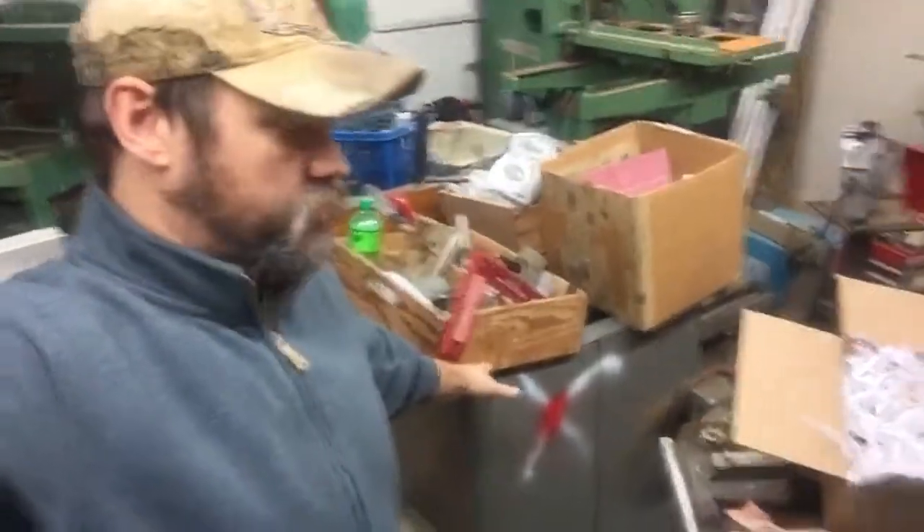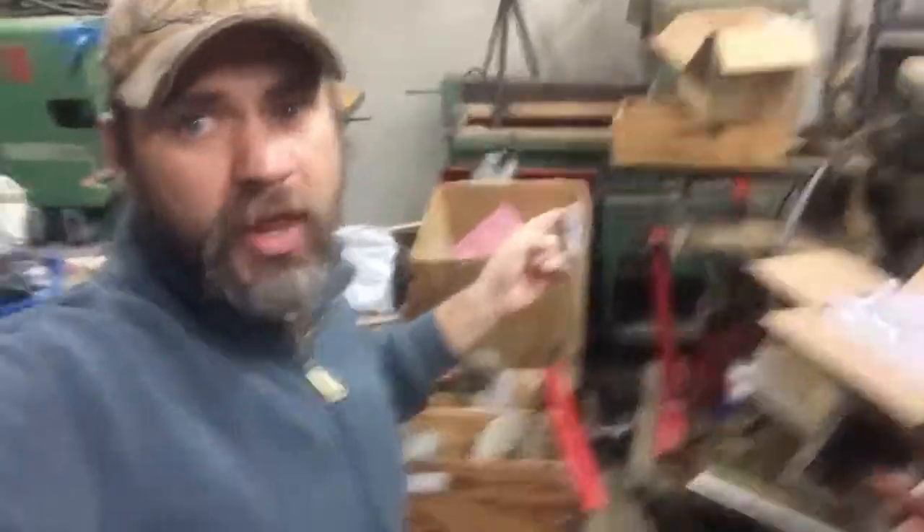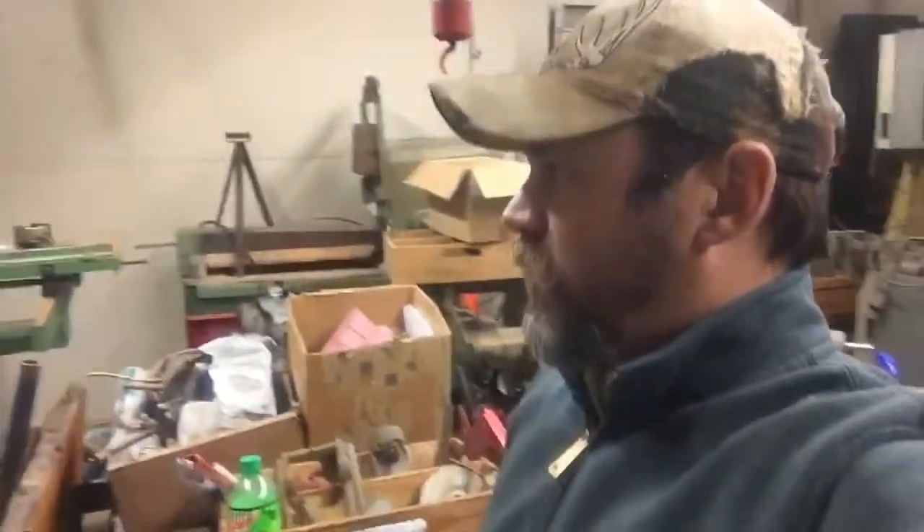I've got a table saw I'm almost done restoring and another nice table saw — four total in here right now. I've also got a couple of Powermatic tenon machines, three of them. There's even a forge if I wanted to do blacksmith work, but I'm going to keep just one machine. I want this shop to be straight woodworking, and if I get into machine shop work, I'll need to move somewhere with more space.